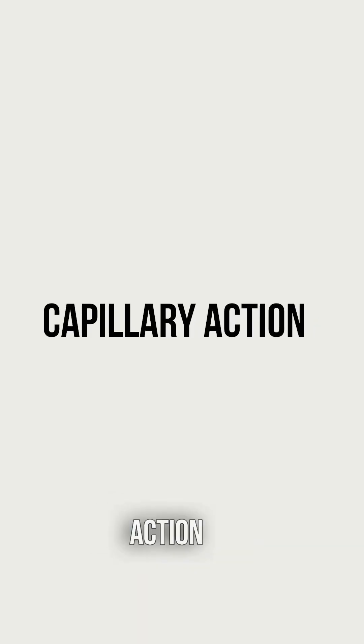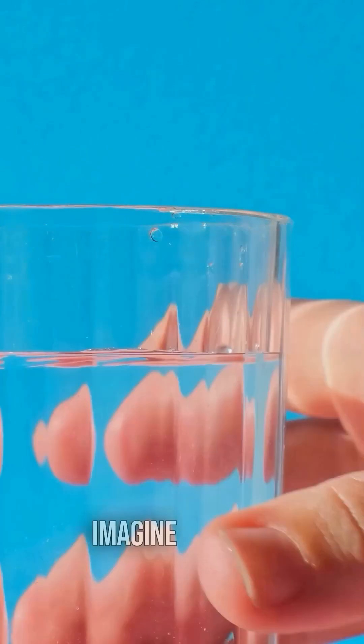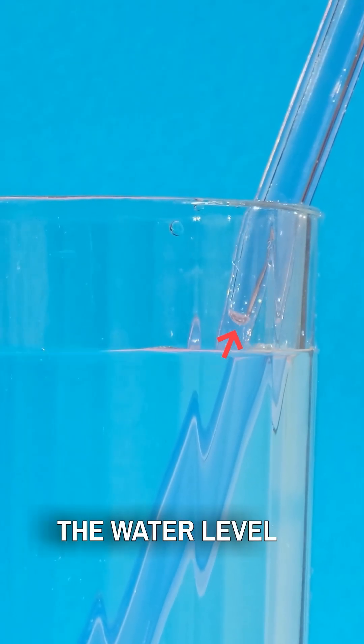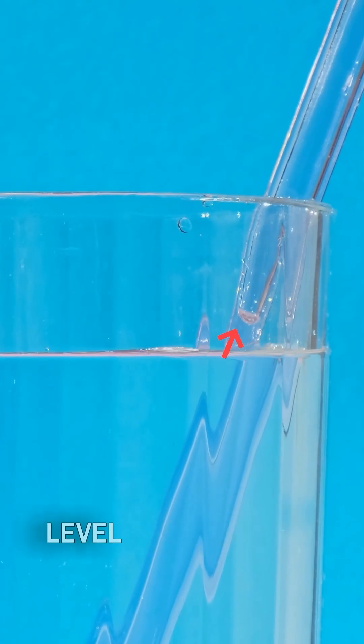Synthetic t-shirts, on the other hand, use the principle of capillary action. To understand, imagine a straw dipped in a beaker of water. As you can see, the water level in the straw rises above that of the beaker.